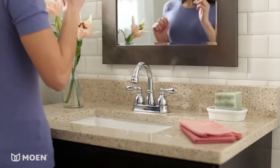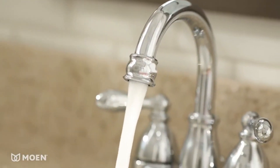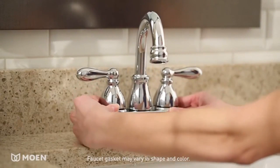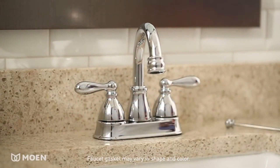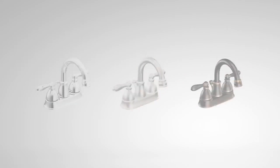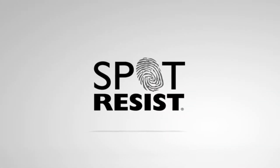The Moen Caldwell center set faucet is a thoroughly classic style that gives bathrooms a casual, relaxed feel. The high arc swivel spout creates an ideal space for bathroom tasks like hand washing or filling a glass. The center set design makes it easy to install so you can get an updated look without a complete remodel.